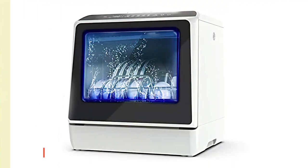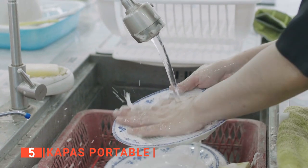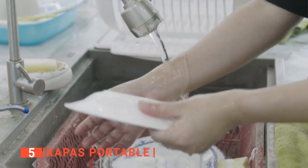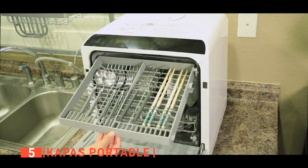The fifth product on this list is the Capus Portable. Do you get tired of scrubbing dishes all day? Well then, you need a more efficient method for cleaning your plates and cutlery while you relax and watch your favorite Netflix show. The answer to this dilemma? A countertop dishwasher with a built-in water tank — meet the Capus Portable.